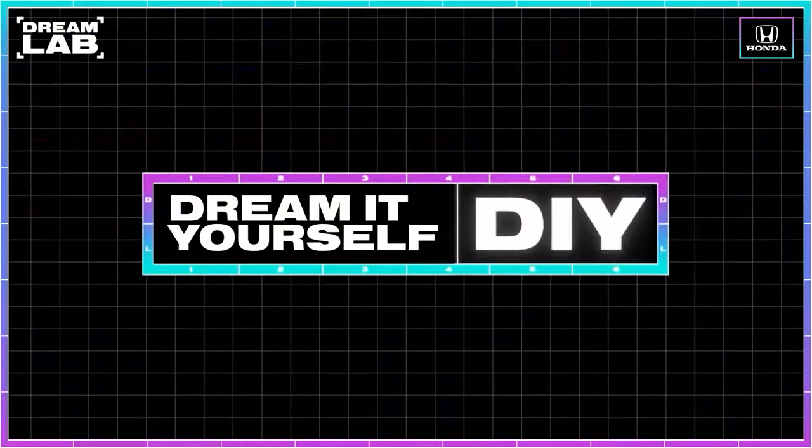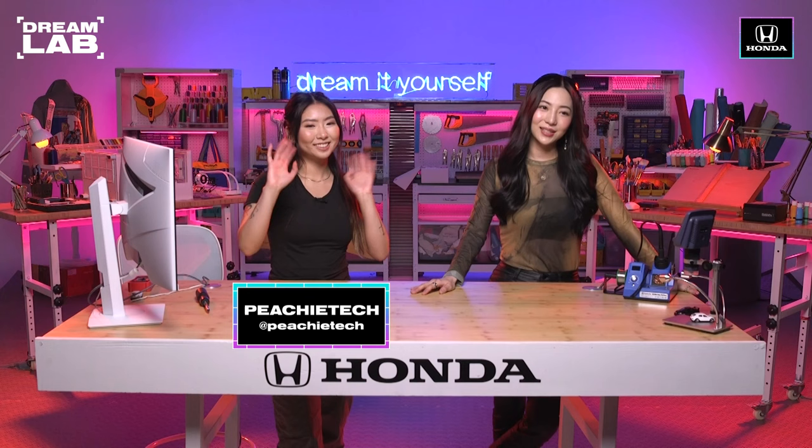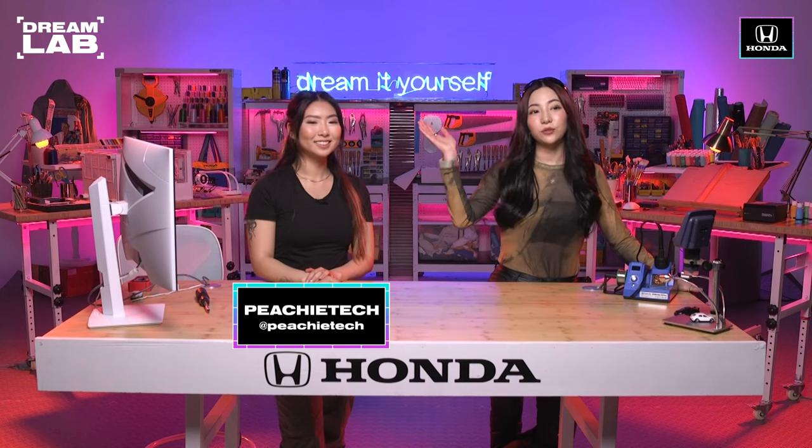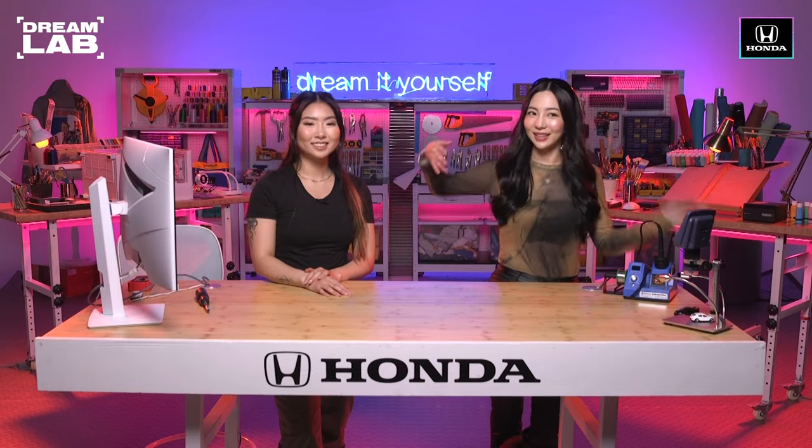Welcome to the Honda Dream Lab. I'm Sarah, your Dream Lab host, and today we have an all-new episode of Dream It Yourself, a series where we give an upcoming artist 100 minutes to build something cool. Today on Dream It Yourself, we have Peachy Tech. She's a content creator with all sorts of passions, from tech to gaming. Chat, help me out and let's welcome her.